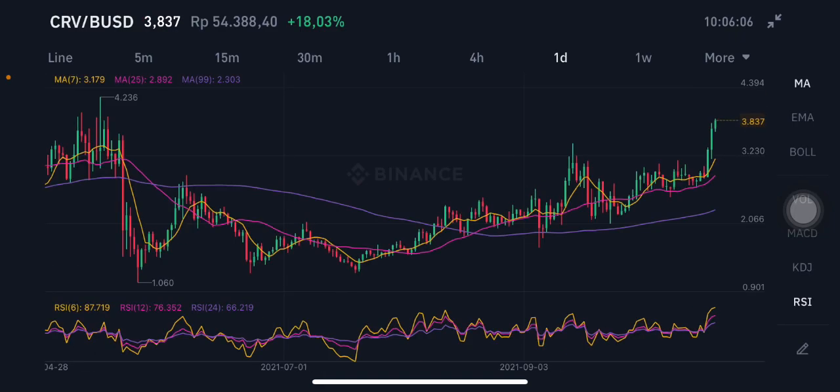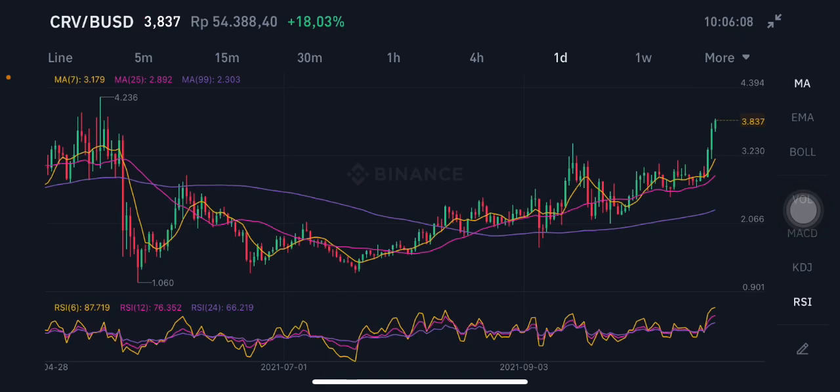On the daily chart, there have basically been three days of really big gains going up. If you want to take profit, you can, because entering right now is a little bit risky. The upper band is at $3.179, which should be the first support on a drop. When there is a correction and the price goes down to $2.3 or $2.5, you can enter the market at that point.